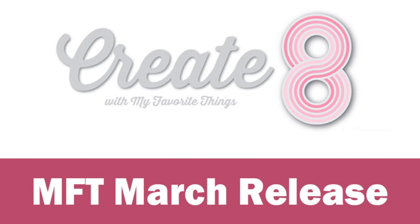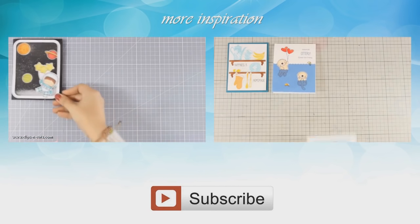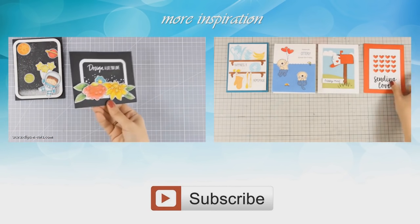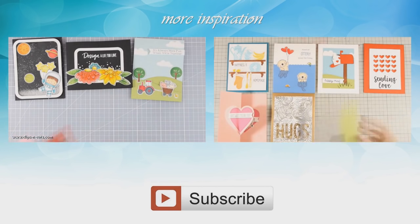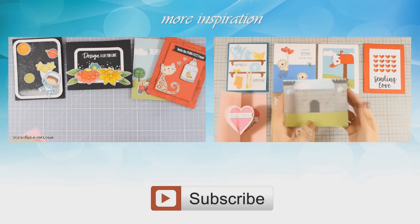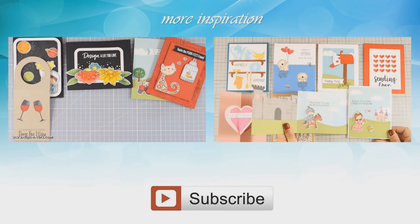So that was a quick overview of all the stamps and dies released by My Favorite Things for March. I will be back tomorrow creating 8 cards using most of the supplies shown today. Don't forget that you can find a full list of all the supplies seen today down below in the description area as well as on my blog. And if you need more inspiration, here are two more videos where I am creating 8 cards using previous releases by My Favorite Things. Thank you all for watching!